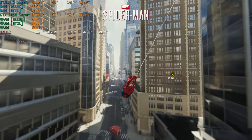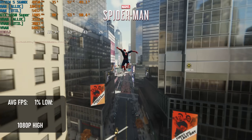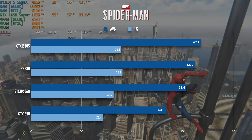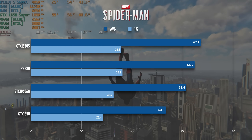Spider-Man Remastered is a pretty good result for the 1650 Super, recording a mostly 60-plus experience at 1080p high, only really dropping when looking out from the top of skyscrapers. This result is 10% higher than the GTX 1060 6GB and a few points above the RX 580 8GB.